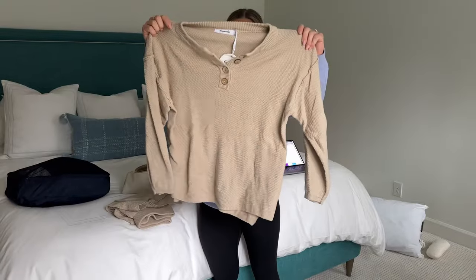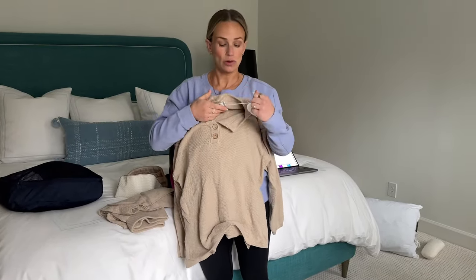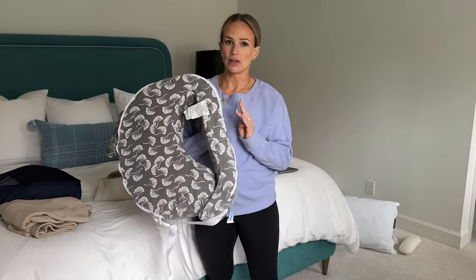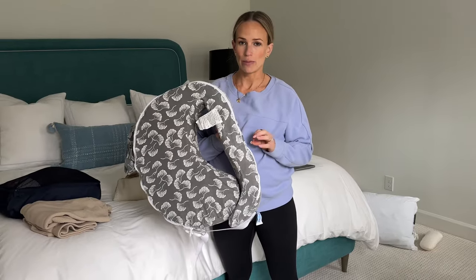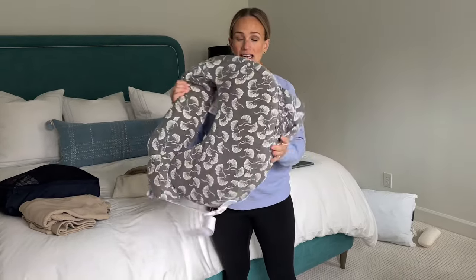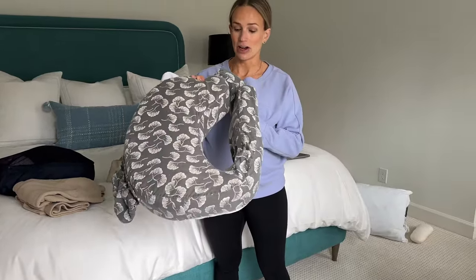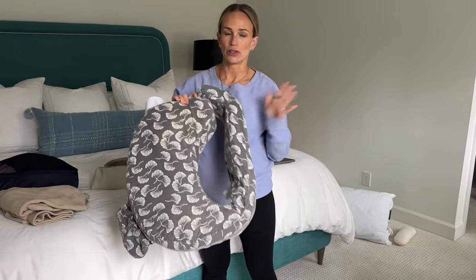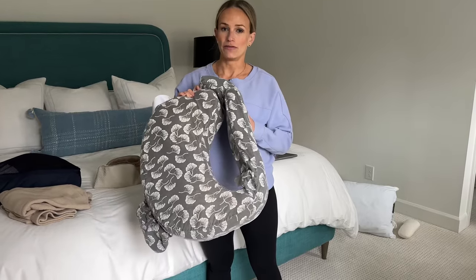For going home I have a little matching lounge set from Amazon — I sized up on it. I'm definitely taking my nursing pillow. With my first child I had the worst nursing pillow and it made breastfeeding as a first-time mom so hard. This one wraps around your body — it was a game-changer and it's actually the one the lactation specialist in the hospital recommended.